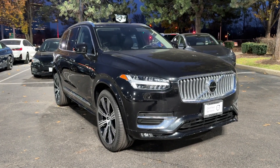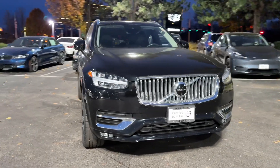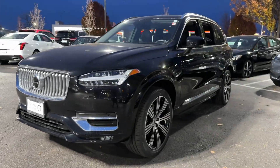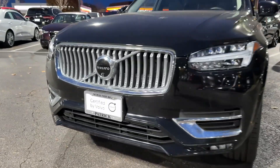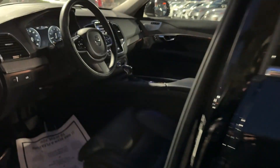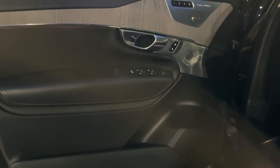You'll have love at first sight with the 2022 Volvo XC90. With less than 45,000 miles on the odometer, this vehicle provides excellent value. Here's an elegantly styled XC90 that's supremely comfortable, secure, and satisfying to drive.